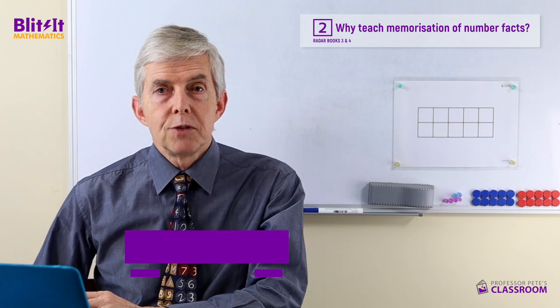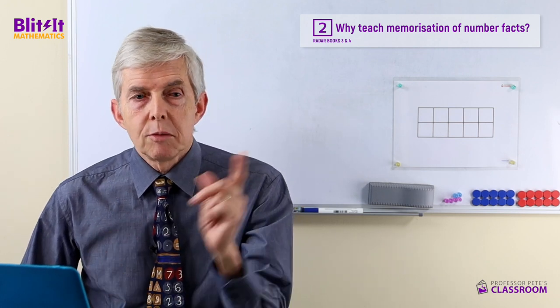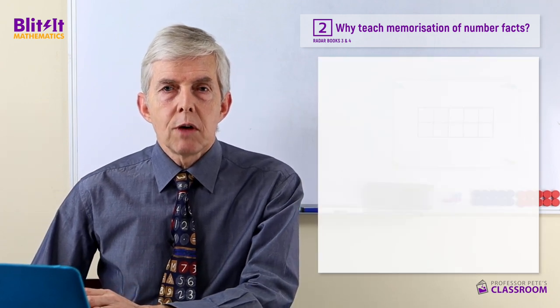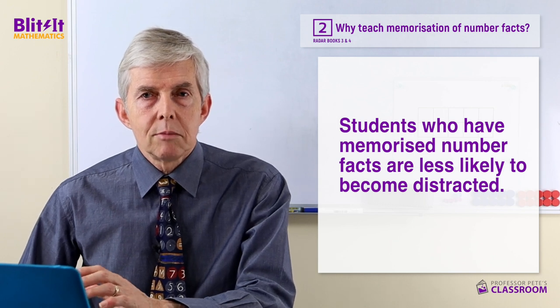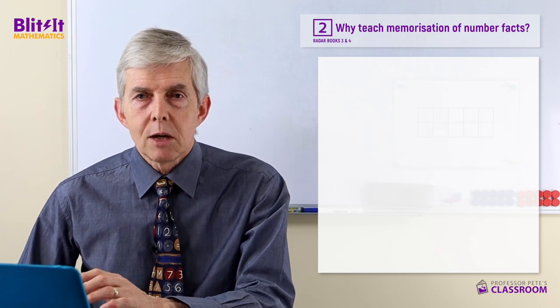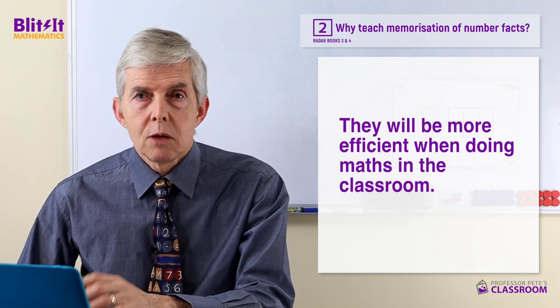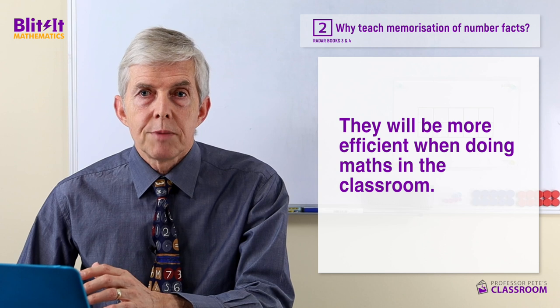G'day teachers, welcome to the second video in this series of Why Teach Memorisation of Number Facts. If you haven't seen the first video yet I encourage you to have a look, there'll be a link up here. In this second video I'm going to deal with the fact that students who have memorised their number facts are less likely to become distracted and will be more efficient in doing maths in the classroom.